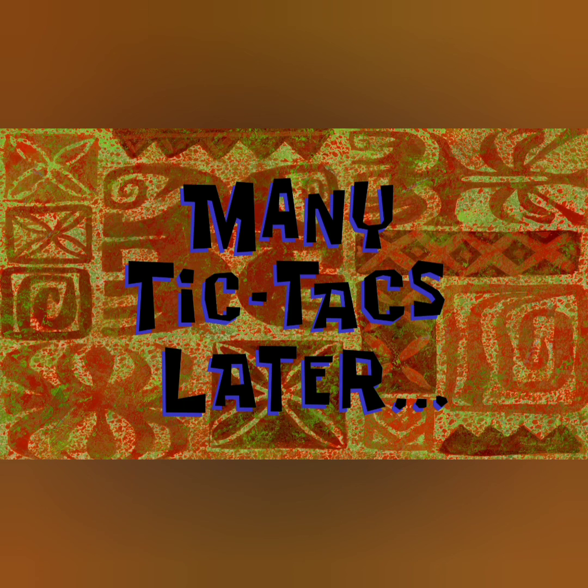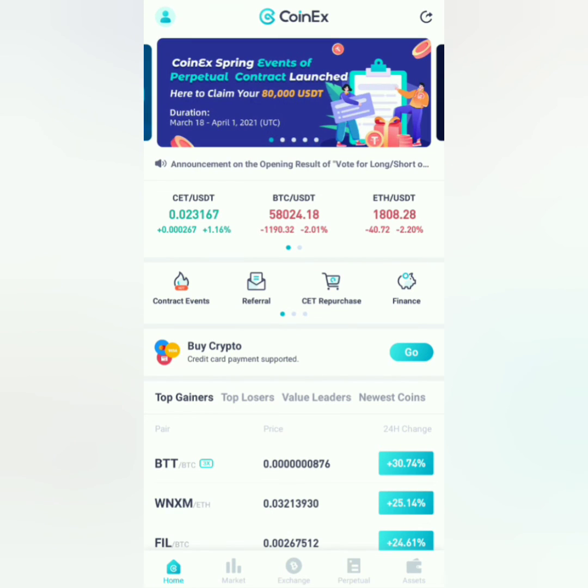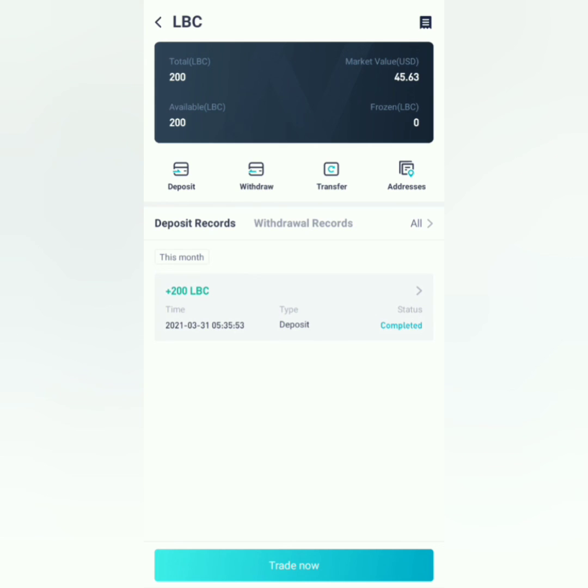Many tic tacs later. Alright, so after a few hours, the status of the deposit is completed. You can now trade LBC on CoinEx.